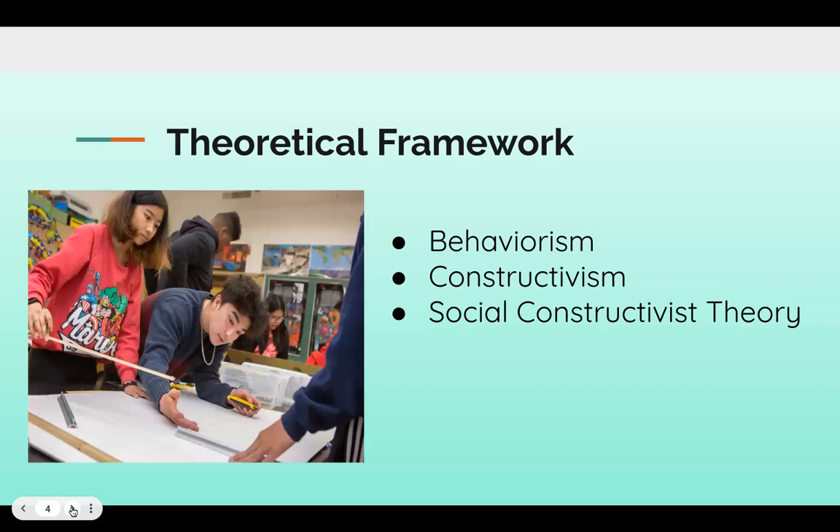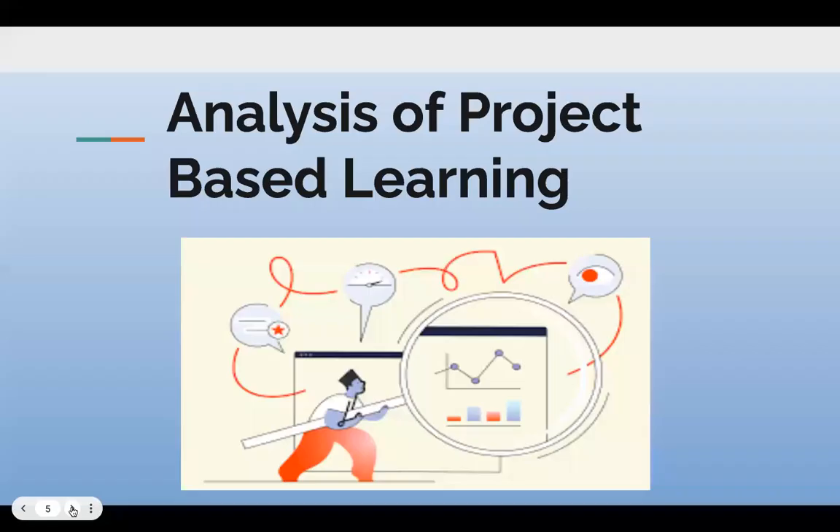In a nutshell, the learning is constructed from meaningful and real-world experiences. The last piece is the social constructivist theory, which emphasizes that learners build their knowledge when they work together with the teacher's guidance. And the key note there is that the teacher is the guide, not the main facilitator.